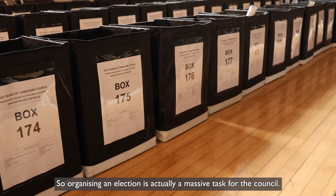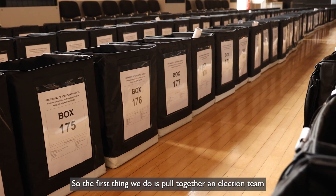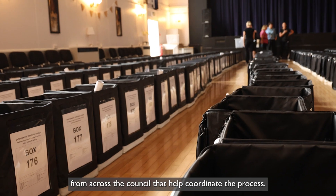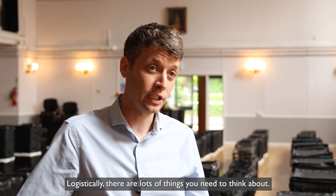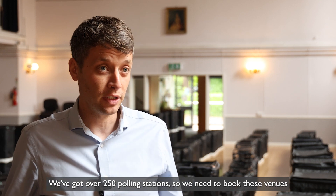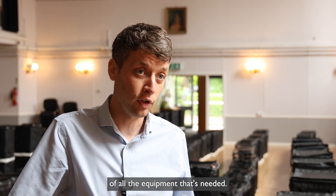Organising an election is a massive task for the council. The first thing we do is pull together an election team — key staff from across the council that help coordinate the process. Logistically there are lots of things you need to think about. We've got over 250 polling stations, so we need to book those venues and coordinate deliveries to all of them with all the equipment that's needed.